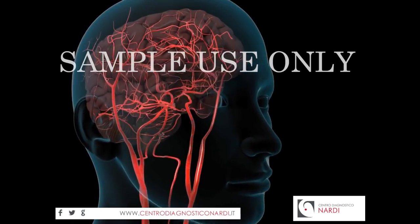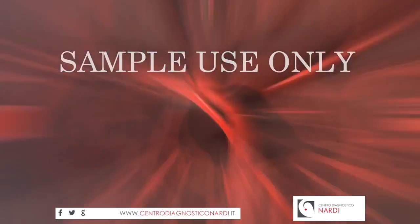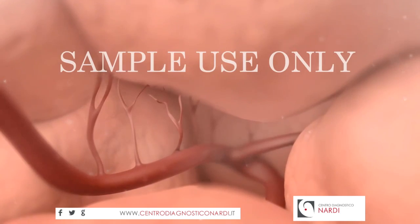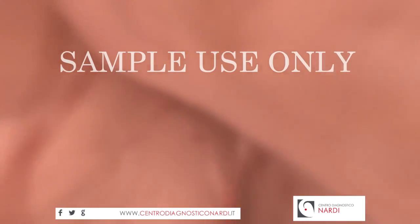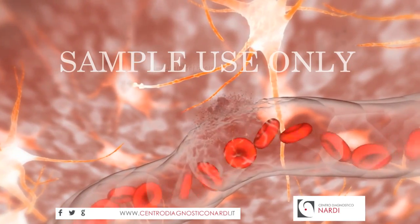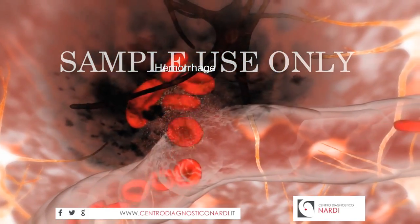In contrast, during a hemorrhagic stroke, abnormal bleeding disrupts normal blood flow. For example, in an intracerebral hemorrhagic stroke, a blood vessel bursts, spilling blood directly onto your brain, while robbing the intended tissue of nourishment.